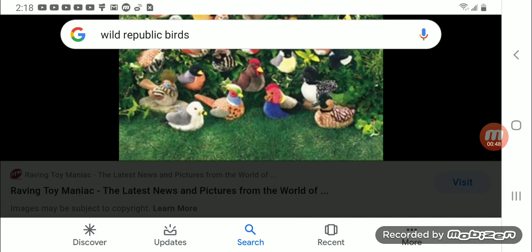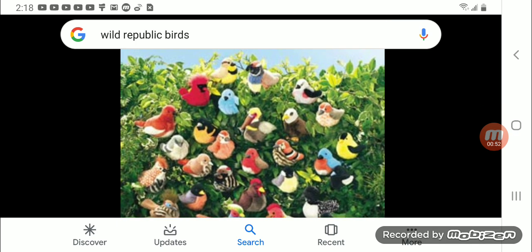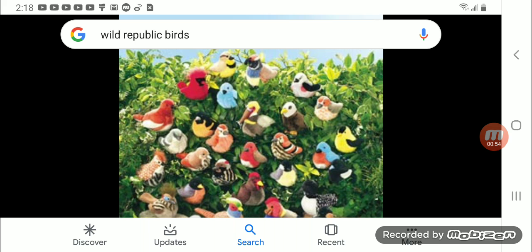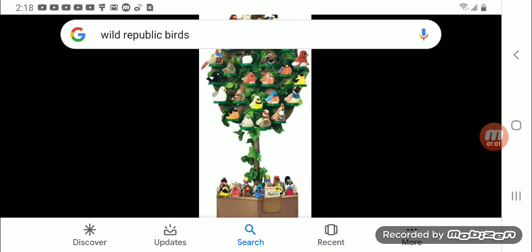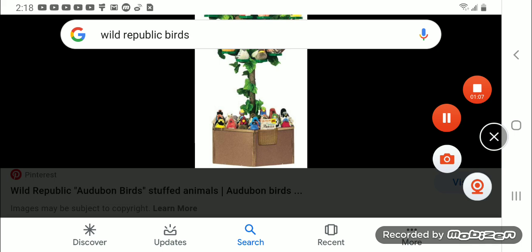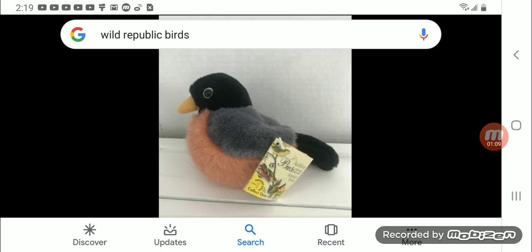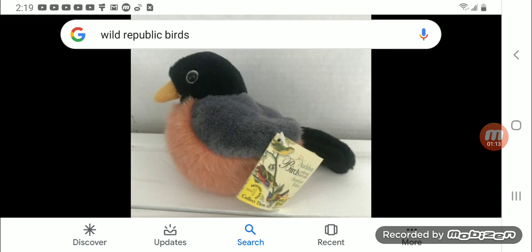A lot of kids collect these; some are in fact rare and hard to find. Lots of people go on eBay searching for some of the rare birds, and if they get lucky one will pop up. Some of these birds got retired and discontinued, but thankfully eBay holds them. The first bird they ever made was the American Robin — this is what started the whole collection of the Wild Republic Audubon Birds.